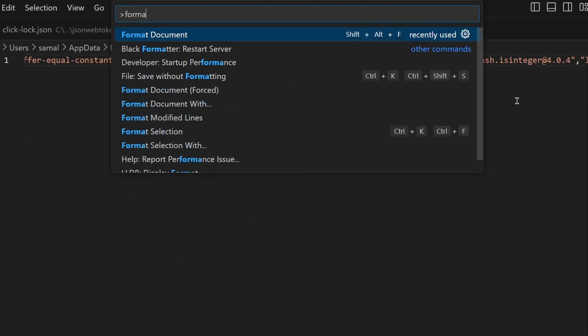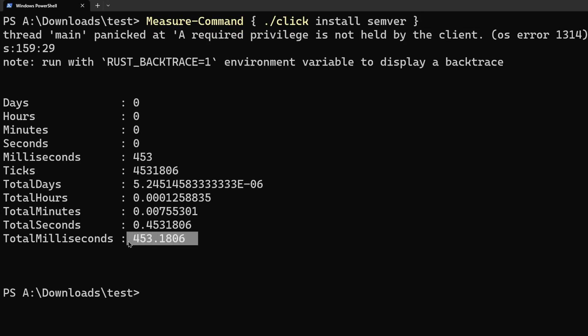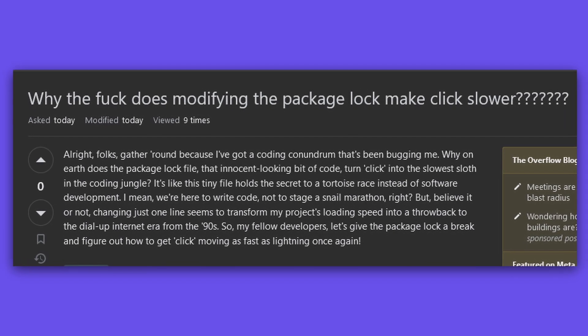I'm aware that if someone were to prettify this file or modify it, the program would end up re-downloading packages unnecessarily, but I'm a businessman — more Stack Overflow posts means more marketing for my package manager.